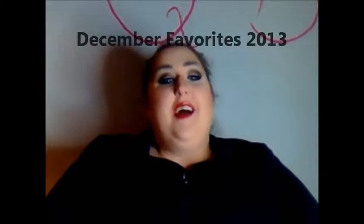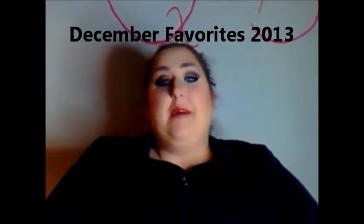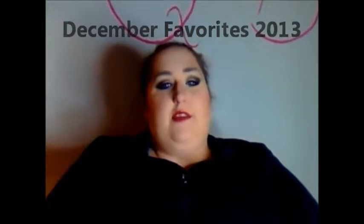Hi guys, so today I have my December favorites for you. This is something I've been thinking about doing for a long while, but let's just get right on into it.